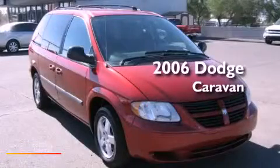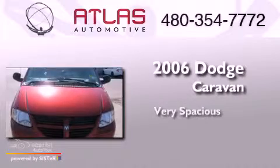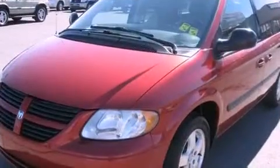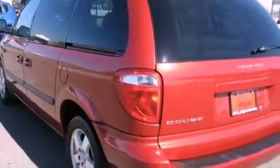This is a 2006 Dodge Caravan. Features include aluminum wheels, air conditioning, cruise control, front and rear floor mats, and front multi-stage airbags.